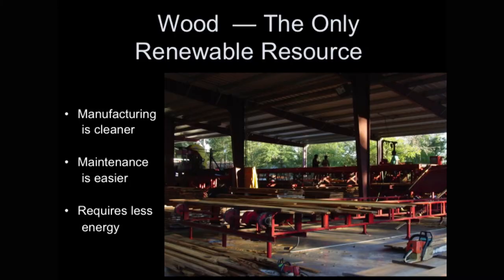We're going to start talking about why wood is such a wonderful building product. It's our only renewable building resource. Manufacturing is a lot cleaner — steel involves a lot of chemicals, and concrete gives off a fair amount of carbon dioxide. It takes less energy to manufacture wood. Brick takes four times, concrete six, and steel anywhere up to 40 times the energy.